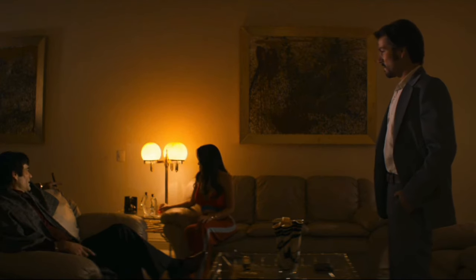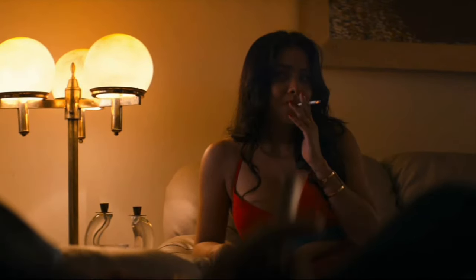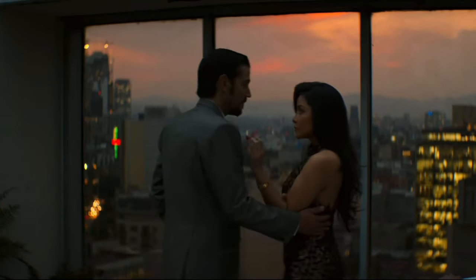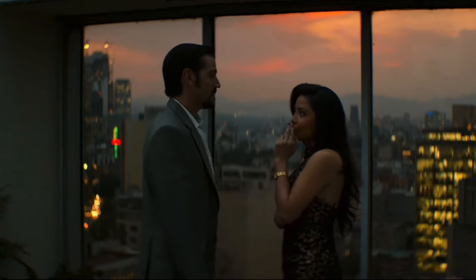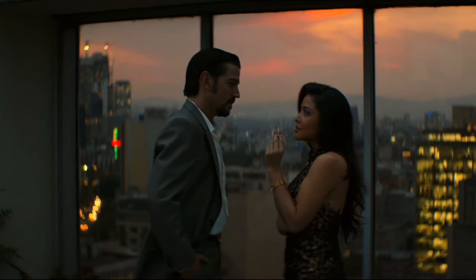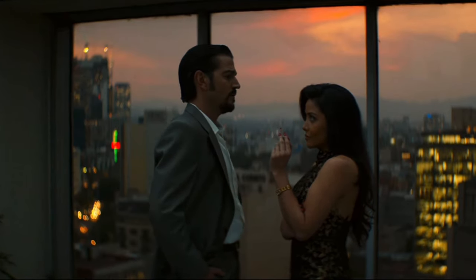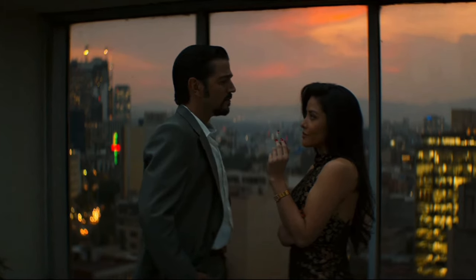I don't know what it is — I don't know if it's the colors of her outfit — but these lights in this scene give you that home feeling. And this is interesting because you're in a high-rise building. So amazingly beautiful, gorgeous.